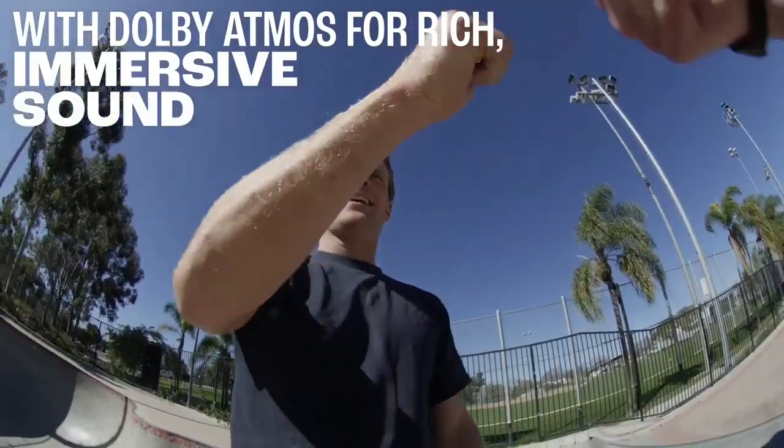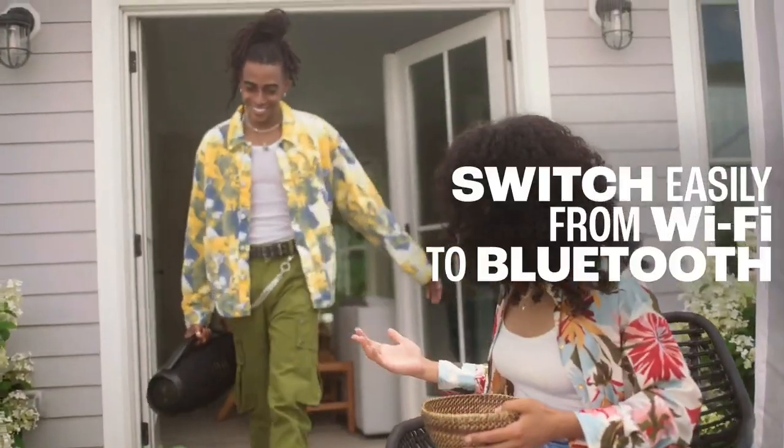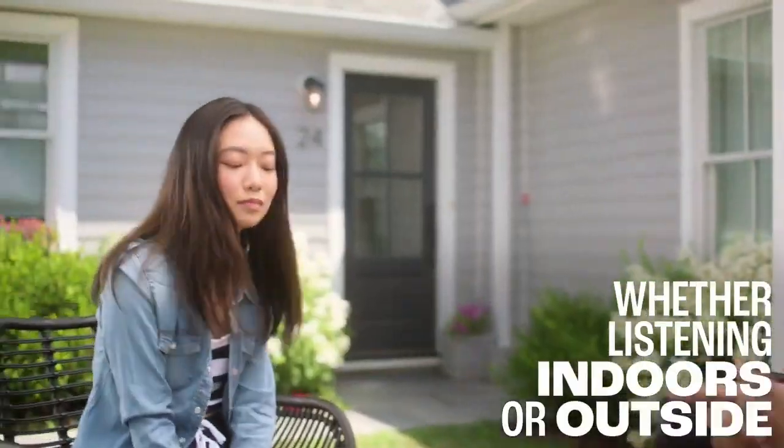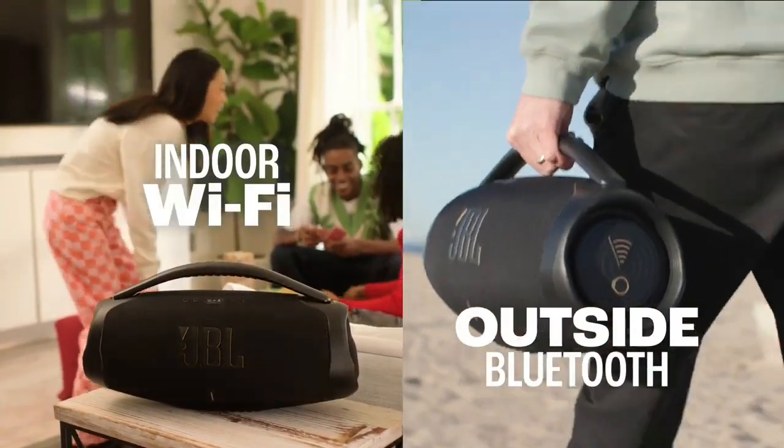Audio specifications — dynamic frequency response range: 40 Hz to 20 kHz, −6 dB. Bluetooth profiles: A2DP 1.3, AVRCP 1.5.